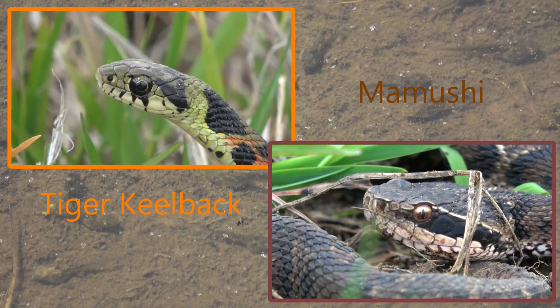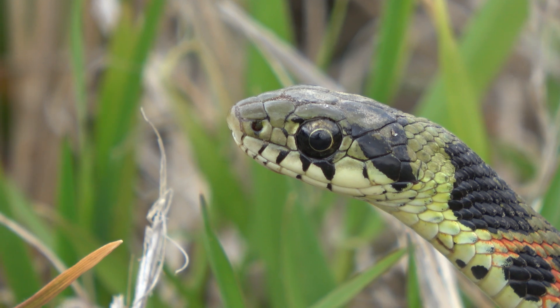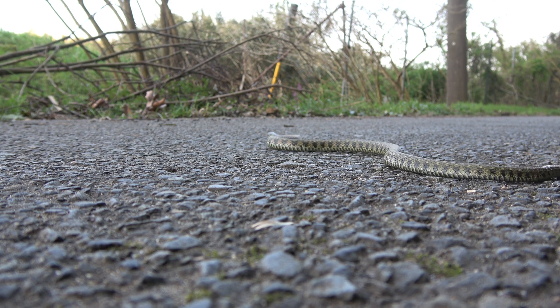The next two snakes are the venomous snakes of the area: the tiger keelback and the mamushi. I'll start with the tiger keelback, the least venomous of the two. The tiger keelback is an olive greenish snake that grows to about a meter in length.